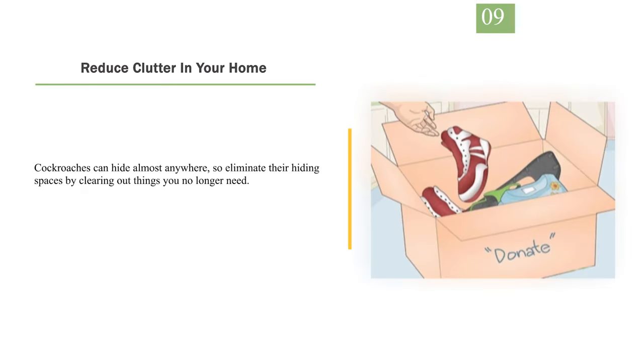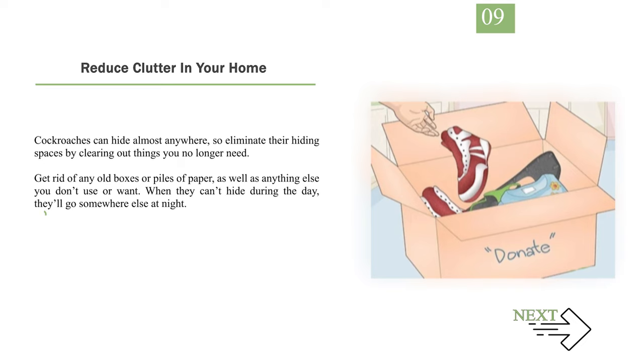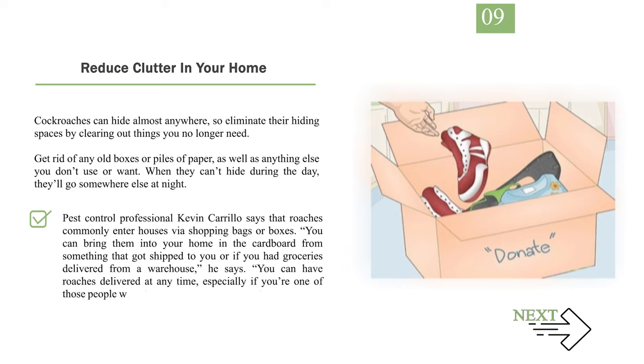Number 9: Reduce clutter in your home. Cockroaches can hide almost anywhere, so eliminate their hiding spaces by clearing out things you no longer need — get rid of old boxes, piles of paper, and anything else you don't use. When they can't hide during the day, they'll go somewhere else at night. Pest control professional Kevin Carrillo warns that roaches commonly enter homes via shopping bags or cardboard boxes, so avoid storing large piles of cardboard or bags under the sink.